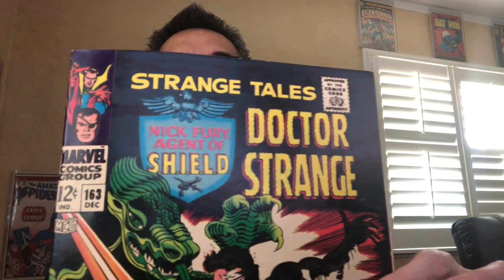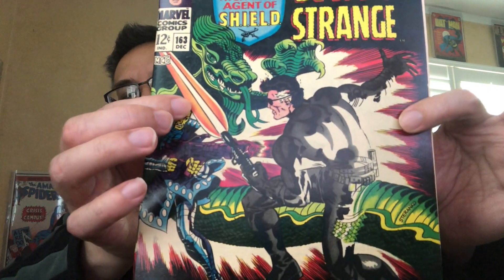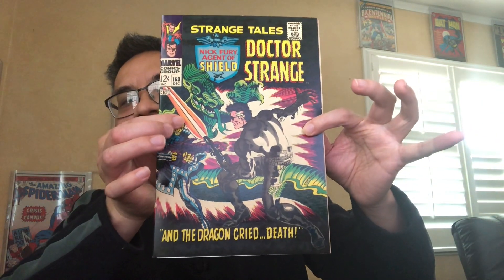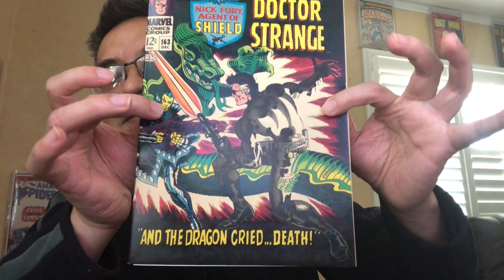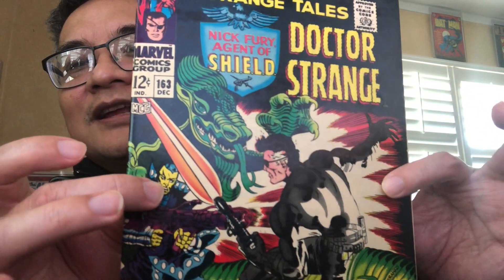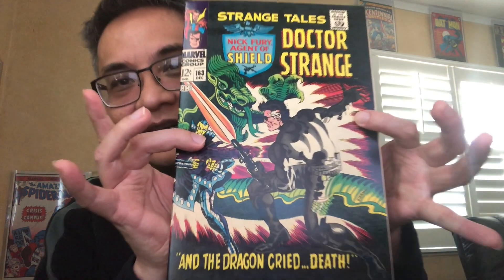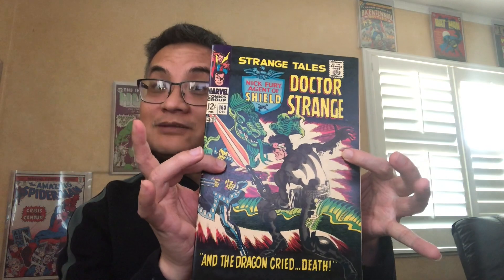But this one is hands down my favorite — 163. Just look at the razor-sharp corners and edges. Look at that dragon. What do you think? Did I choose the right one? 163 is my favorite all-time Steranko Strange Tales cover, regardless of what other people think. Gorgeous. Anyway, that's it — thanks for watching, bye-bye!